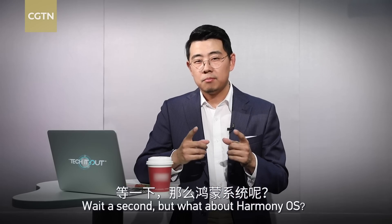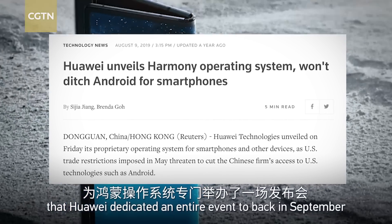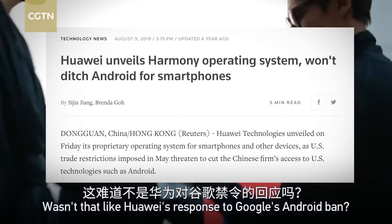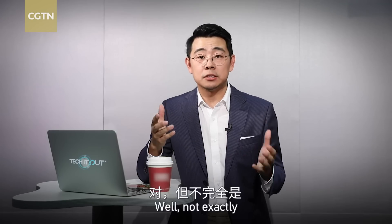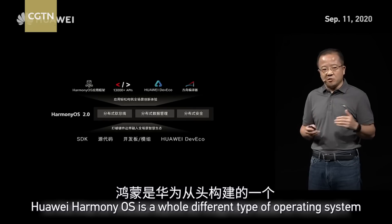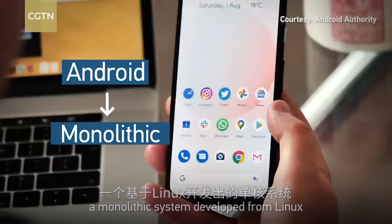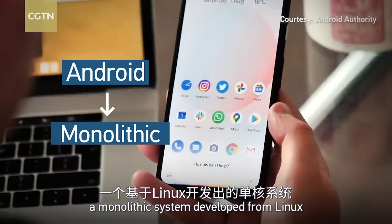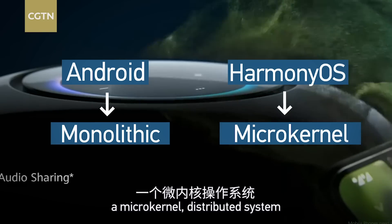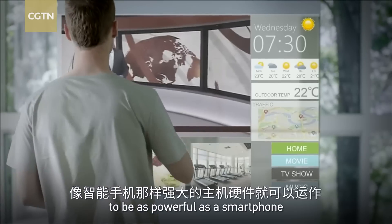But what about HarmonyOS — the operating system that Huawei dedicated an entire event to back in September? Wasn't that Huawei's response to Google's Android ban? Well, not exactly. Huawei's HarmonyOS is a whole different type of operating system built from scratch. On one hand you have Android, a monolithic system developed from Linux. On the other, you have HarmonyOS, a micro-kernel distributed system, meaning it would not require its hosting hardware to be as powerful as a smartphone.